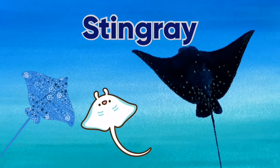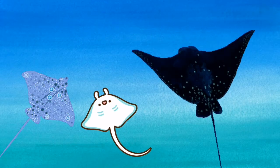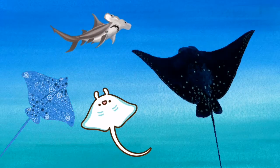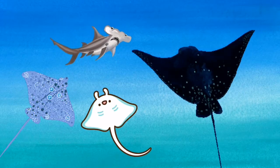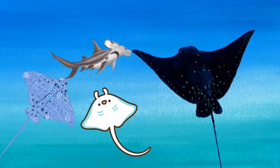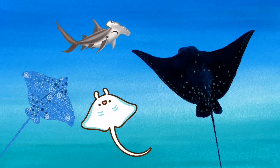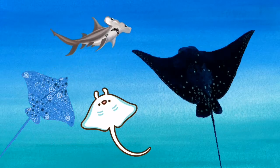The stingray belongs to the same family as sharks. They are flat fish with wings, which they flap as they swim along. The stingray is so called because it has a poisonous spinal sting on its tail. Hammerhead sharks hunt stingrays. The poison in the stingray's tail does not affect the sharks. The stingray's poison is called venom.